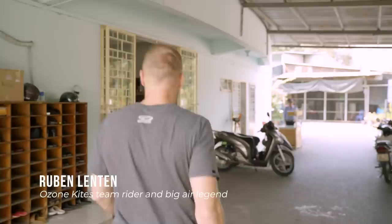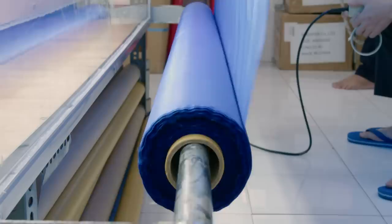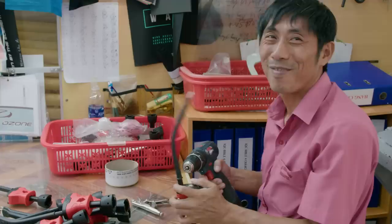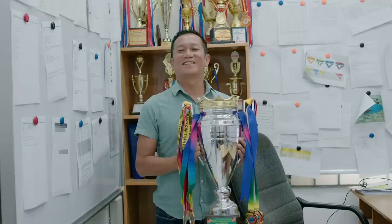Here we are — heading into the first building of the Ozone factory. Inside the first building you'll find the accounts team, Han's office, and the quality control areas for all materials that will be used in production. Every single inch of material gets very carefully checked over for any imperfections on arrival. Wherever possible, raw materials are sourced from right here in Vietnam.